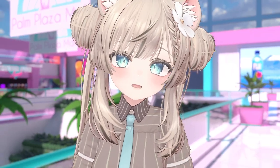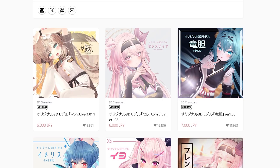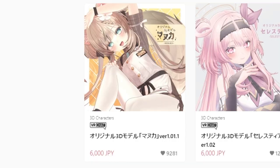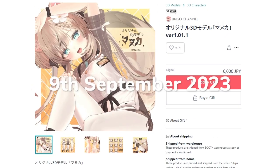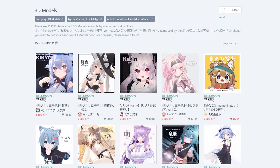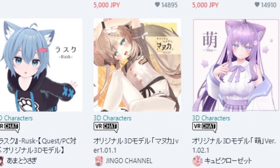But what even is Manuka? Manuka is a completely new avatar released by Jinko Channel on Booth, an avatar creator I once covered in my first ever avatar video, where I showcased one of their avatars called Rindo. Manuka was released on the 9th of September 2023, so it's still very recent, and it got so incredibly popular that it surpassed many well-known avatars and is placed in the top 10 most sold avatars on Booth.